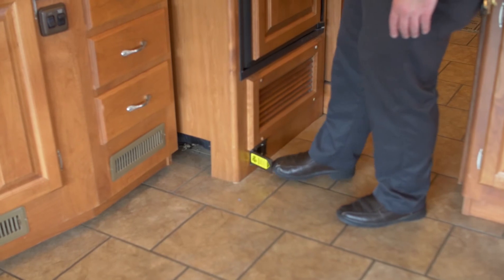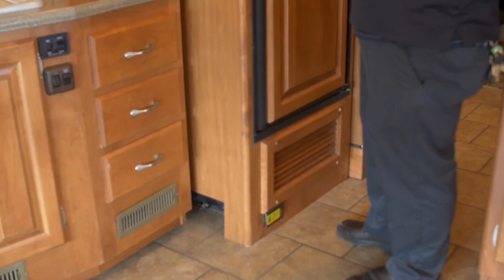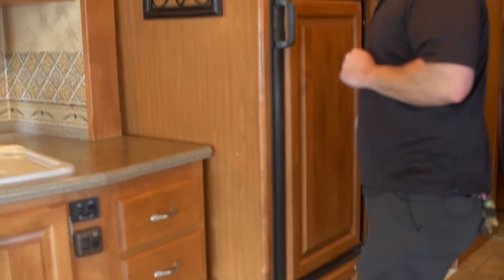I wanted to mention the vacuum cleaner — it's real easy, that simple. You have the hoses underneath the bed. If you have any other questions about this particular unit, my name is Casey. This is at Johnson RV in Fife. Phone number here is 253-286-0833.